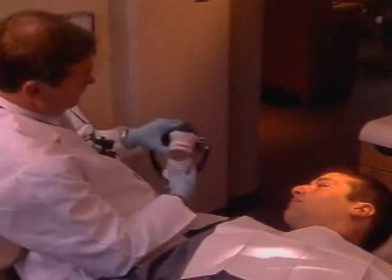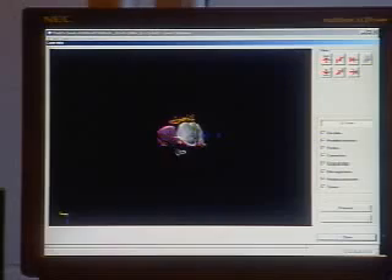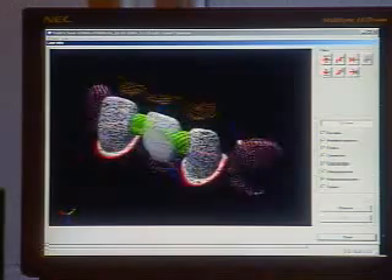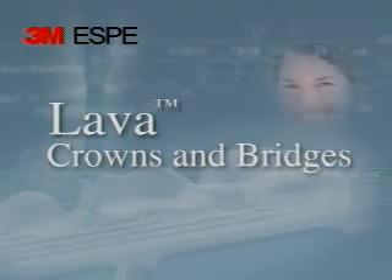As a dentist, the strength, longevity, and aesthetics of your patient's restorations are very important to you. Technological advances in all-ceramic materials using computer-aided design and computer-aided manufacturing, or CAD/CAM, have brought dentists a new restorative option. Lava Zirconia crowns and bridges from 3M now allows you to obtain excellent aesthetic results without altering your current crown and bridge techniques.